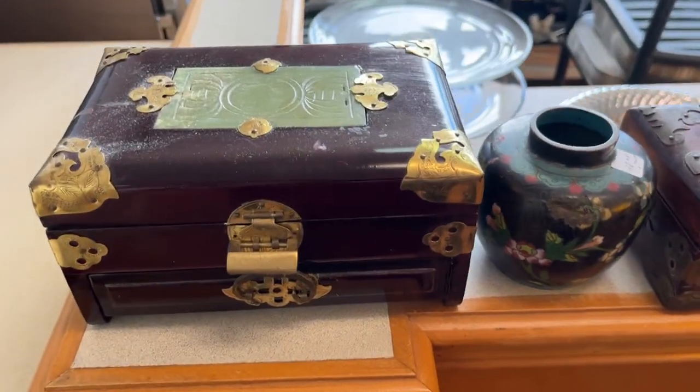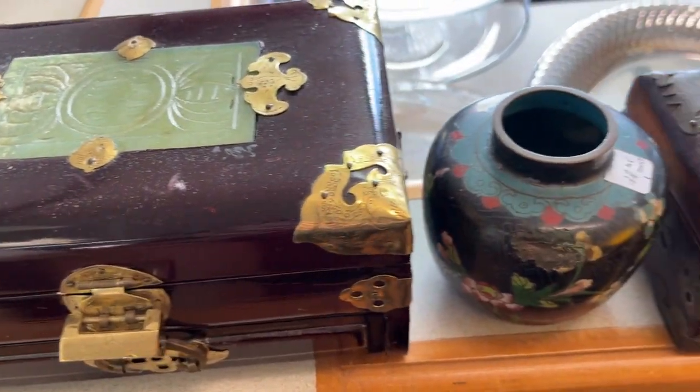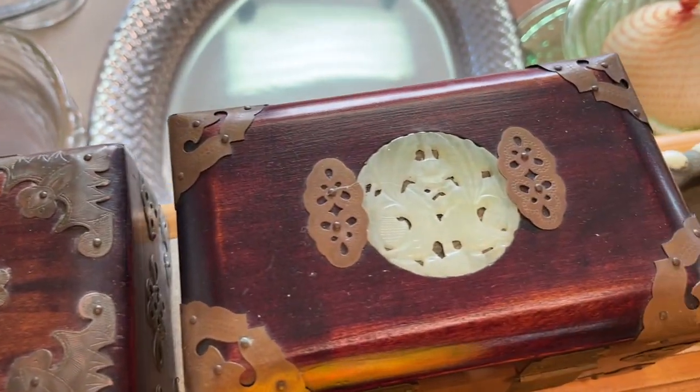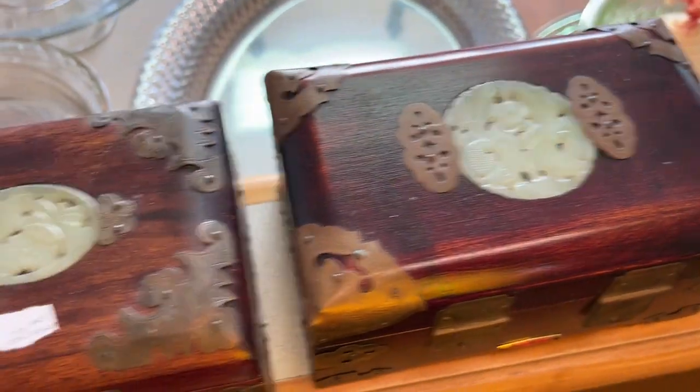This is one lot number. See these cases? There's a jade insert, brass hinge, there's a cloisonne, there's some more jade. This is all one number right here.